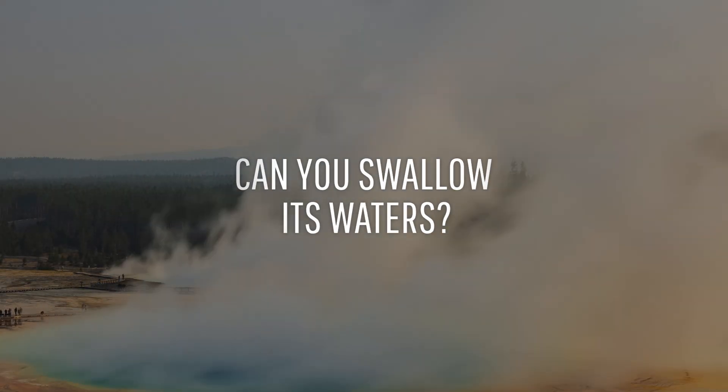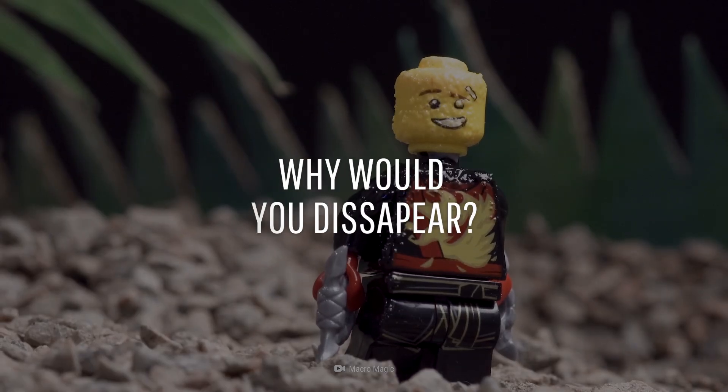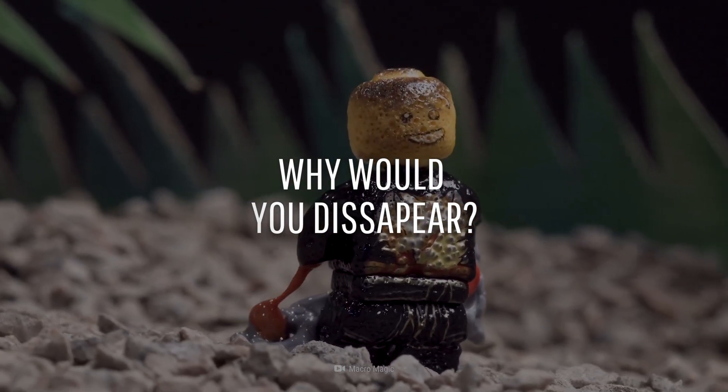How would it feel to swallow these colorful waters? And why might there not be anything left of you to save?